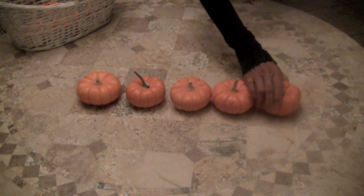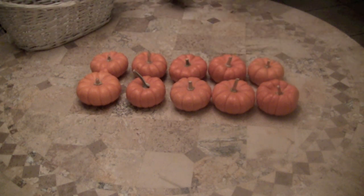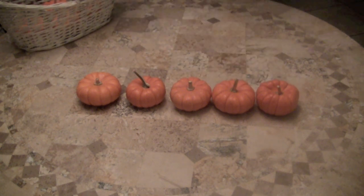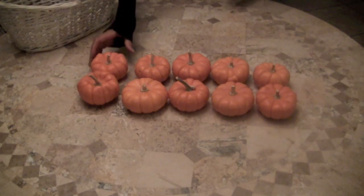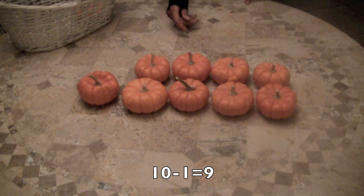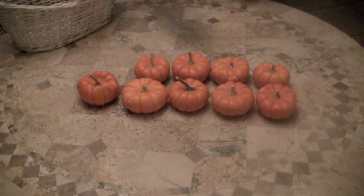One little pumpkin for a pumpkin pie. Now boys and girls, if I take away one pumpkin, how many do we have left? Ten minus one equals nine. And let's count to see if that's correct. One, two, three, four, five, six, seven, eight, nine. Yay!